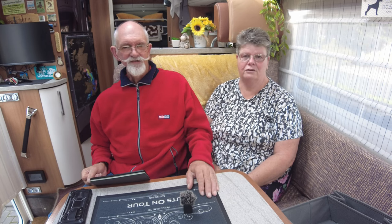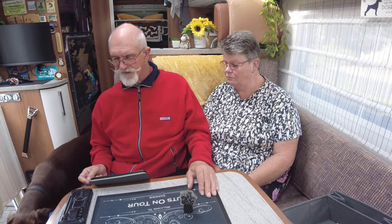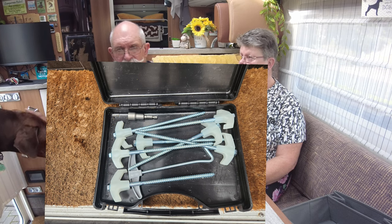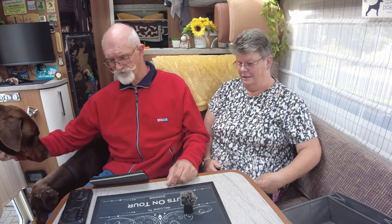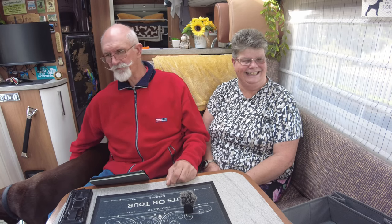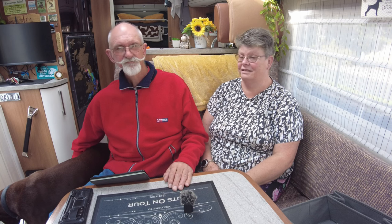Right, next one is from Steve: what pegs do you use for the awning? Amazon's finest - I'll put a link below. They come in a nice presentation box and are supposed to be glow-in-the-dark, though they only glow a little. The main reason we bought them is because you can drive them in with a drill, which is a lot easier than hammering. I've had enough of hammering pegs, so I've changed them all over to drill-in type - it's much easier.